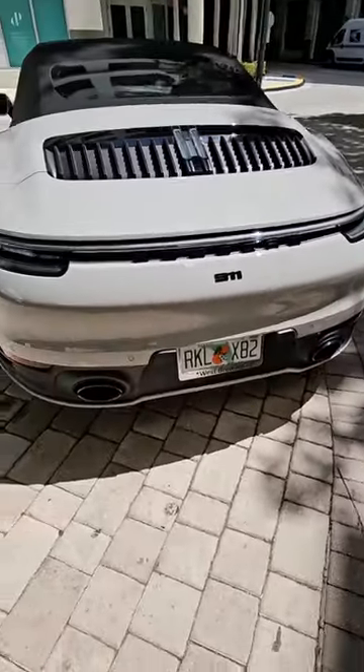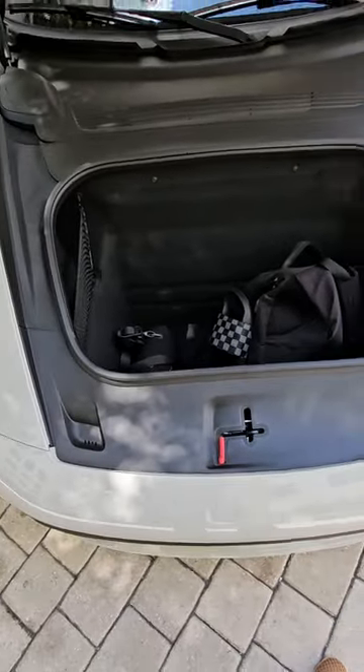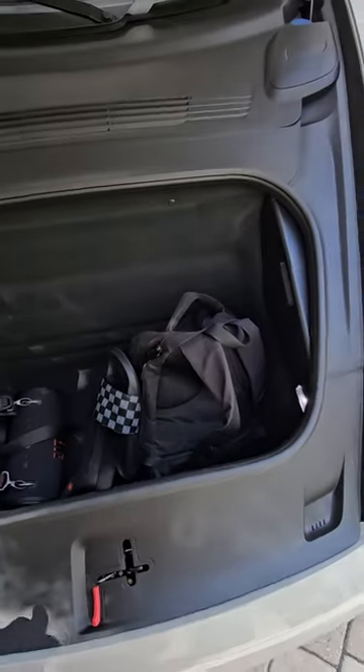It says 911 with the ball exhaust back there. Up here you have the frunk — the front trunk.